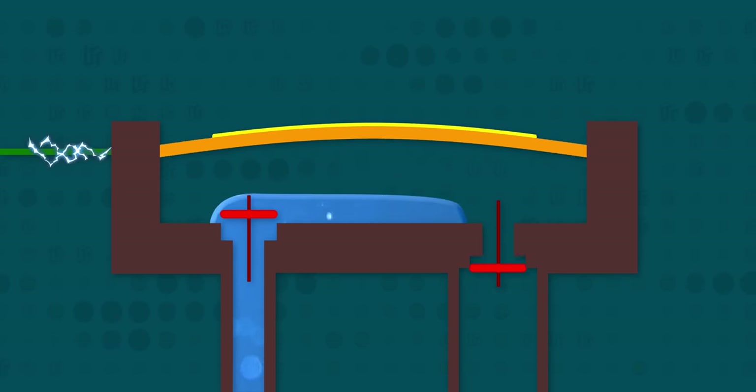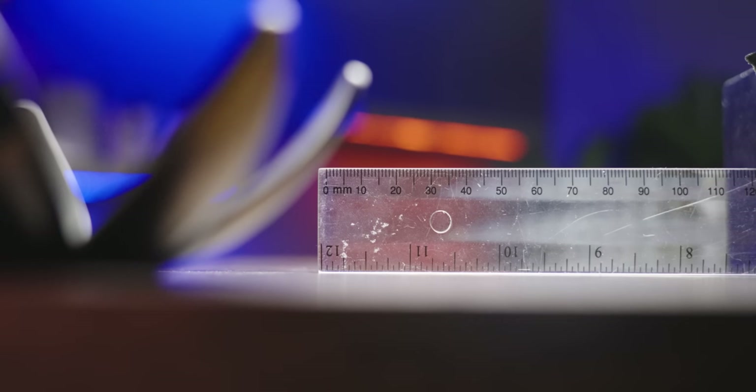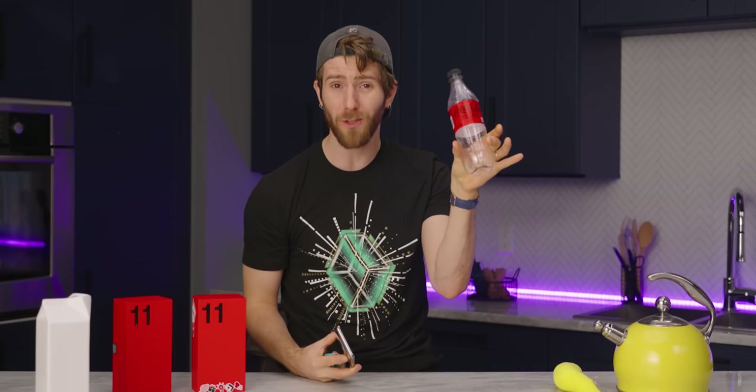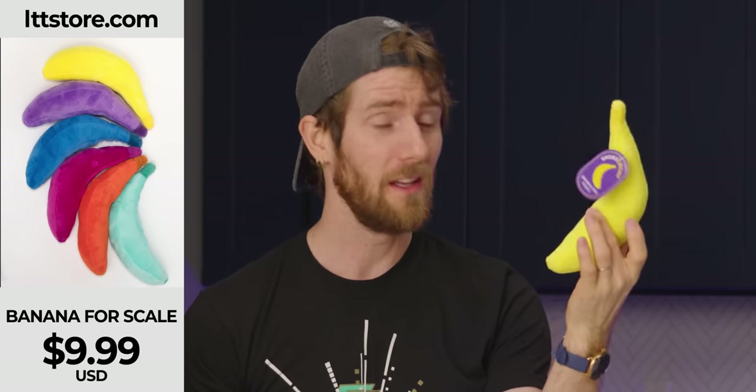Because it has no wearing parts like a motor would, it should be far more reliable and far smaller. The micro pumps in the OnePlus concept take up just 0.2 milliliters of space. For reference, you could fit about 2,500 of these pumps in this Coke bottle, or about 2,000 in this banana for scale — LTTstore.com. All of this means that you can water-cool a phone without a massive increase in thickness or weight, or the attachment of some unsightly noisy cooler accessory.